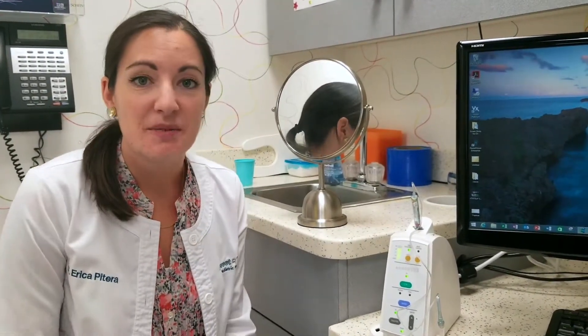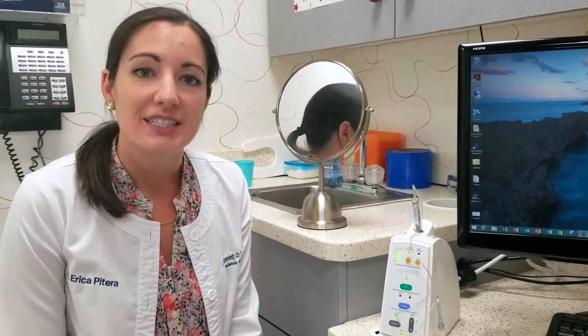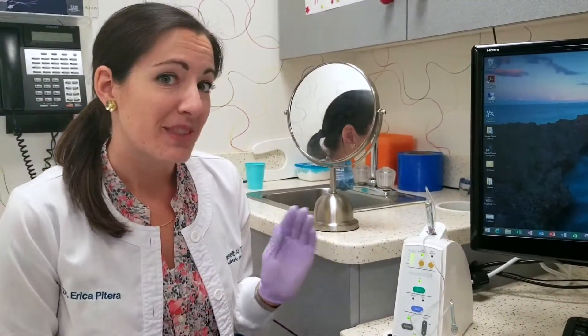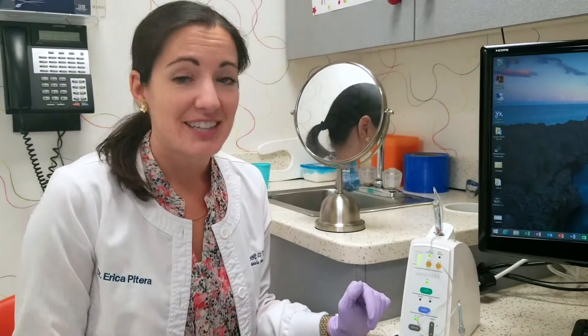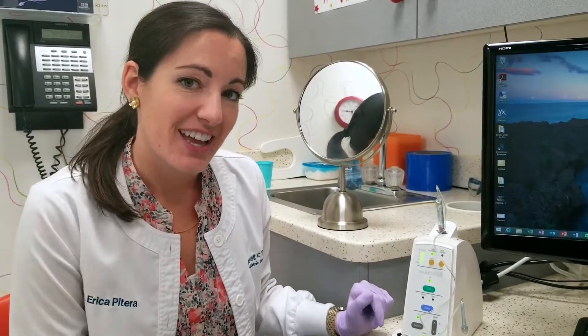Hi everyone. I wanted to take some time to shoot a little video to show you about some new technology that we have in the office. We've been really excited about it — we've been using it now for a few months and a lot of our patients have been able to try it. Most of you don't know about this great new tool, so I thought it would be great to show it off, explain a little bit, and maybe try it on myself.